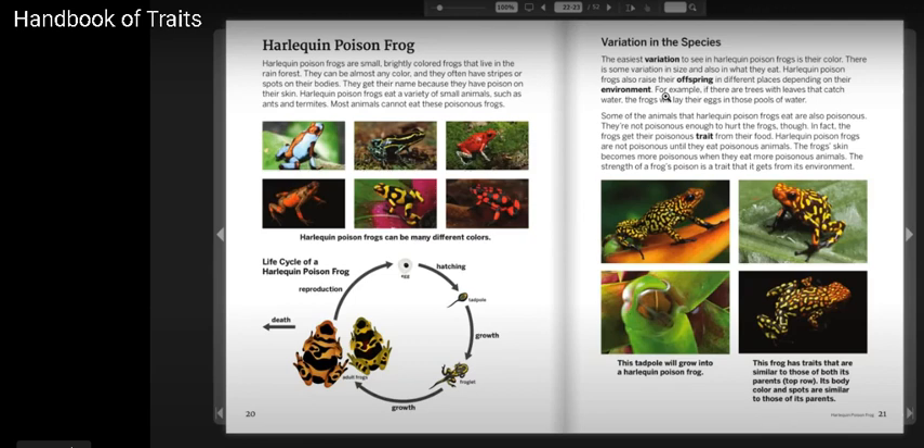Harlequin Poison Frogs can be many different colors. They begin as an egg, hatching into tadpoles, then growth into a froglet, and finally growth into an adult frog.